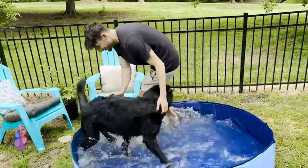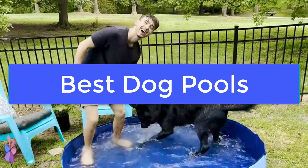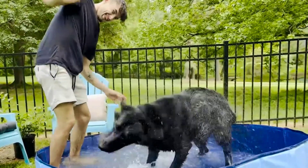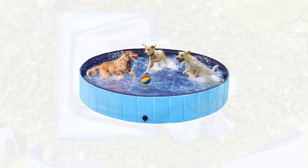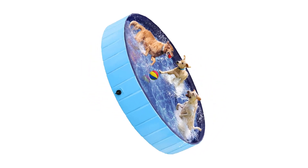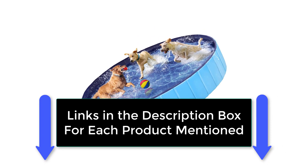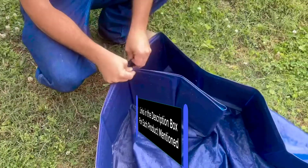Today's video is on the best dog pools. We made this list based on our extensive research and testing, and sorted it based on features, price, quality, and reputation of the manufacturers. Check out the description to find out their prices and more information — we've included the links below.